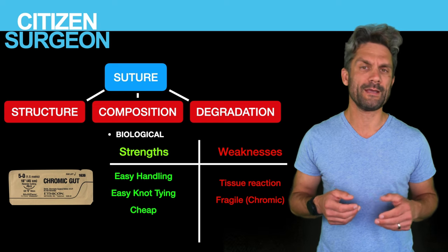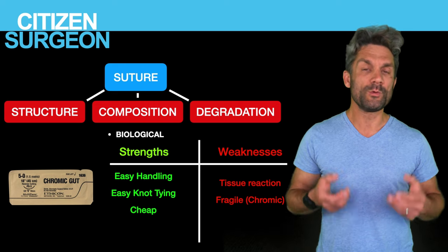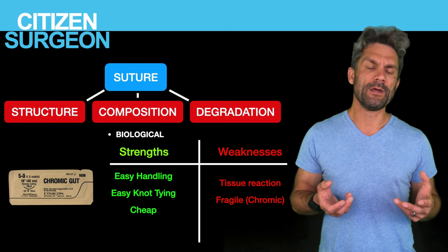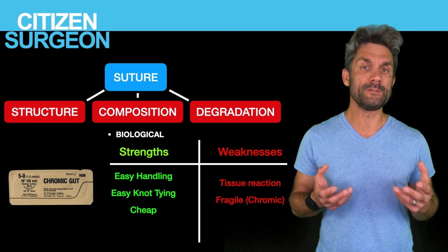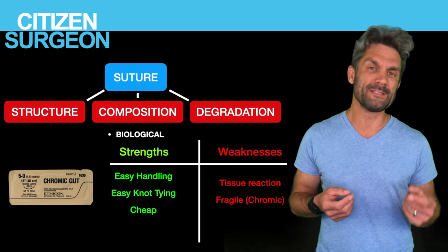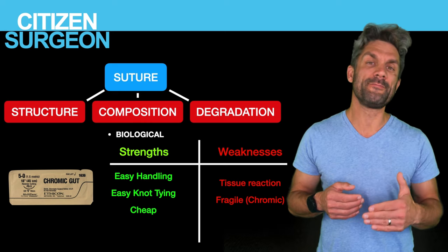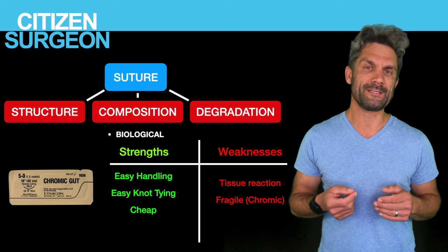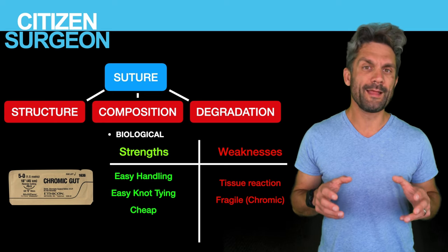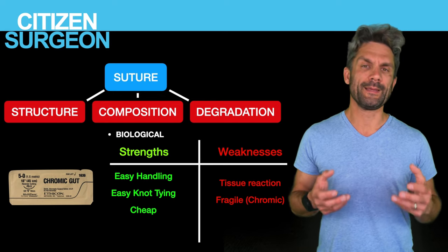The same goes for chromic catgut. The other weakness of biologics is that they're reactive — the body reacts against them. If you put silk too close to the skin, the integumentary system has a powerful immune system and you can get a suture granuloma or a little abscess around that suture. With chromic catgut, you can even get little tattoos left behind if used in the skin. The biologic sutures are silk, chromic catgut, and fast-absorbing gut.